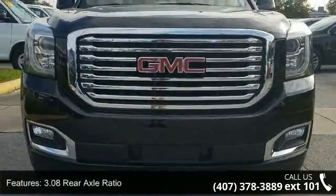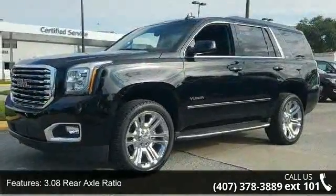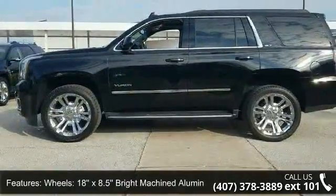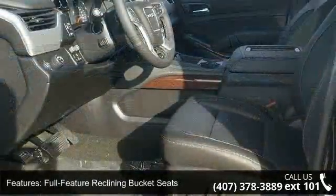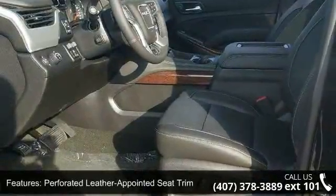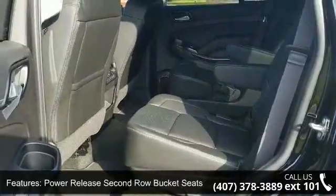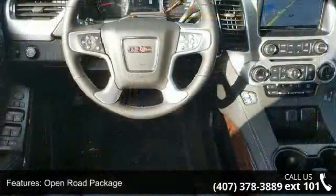Some of the top features included with this vehicle are 3.08 Rear Axle Ratio, 18x8.5 Bright Machine Aluminum Wheels, Full Feature Reclining Bucket Seats, Perforated Leather Appointed Seat Trim, Power Release 2nd Row Bucket Seats, Open Road Package, Premium Edition, Polished Exhaust Tip, HD Trailering Package, and Premium Smooth Ride Suspension Package.